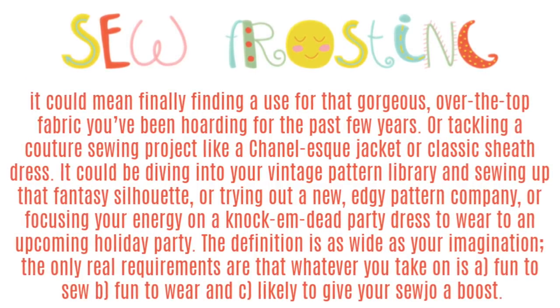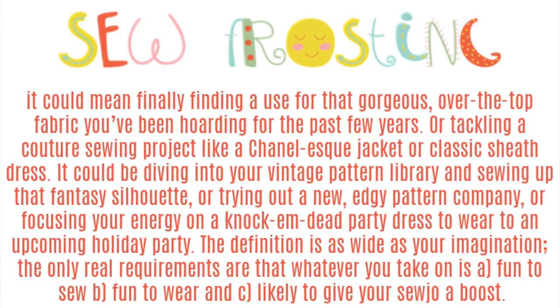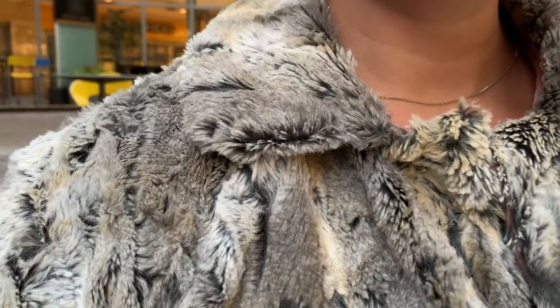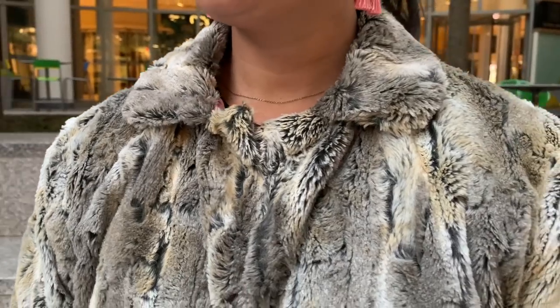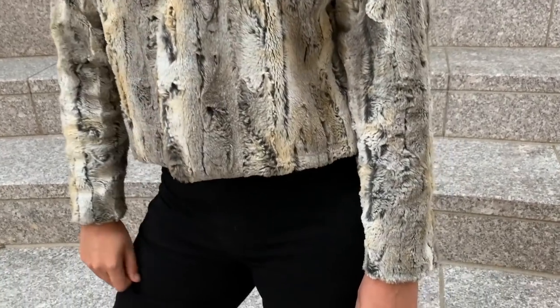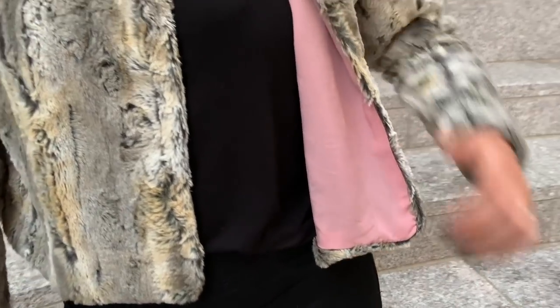The only real requirements are that whatever you take on is A, fun to sew, B, fun to wear, and C, likely to give your sew jo a boost. Thankfully, since I'm still on my fabric buying freeze, I had the perfect fabric already in my stash. I bought this faux fur from Stylemaker Fabrics a couple months ago with the intention of always making a cropped jacket. There's still some available, so check the description box for a link.